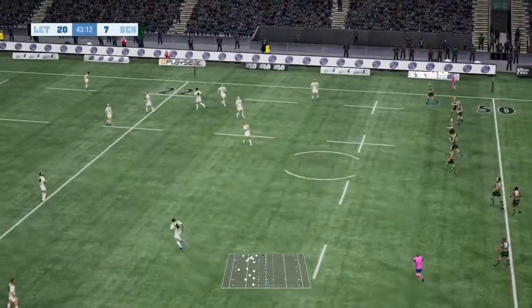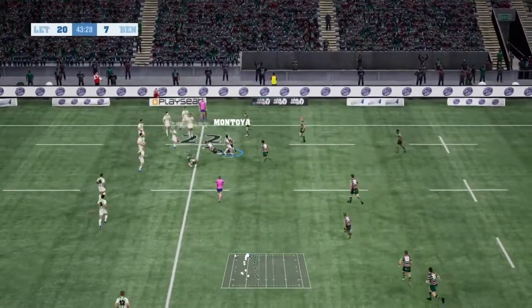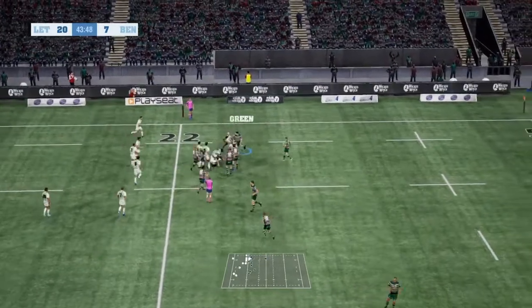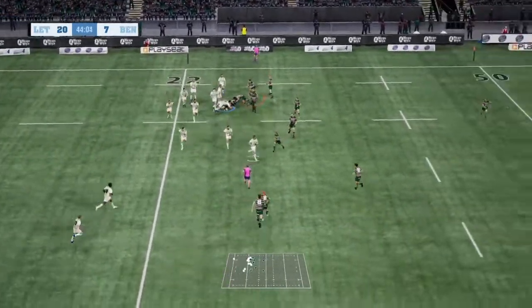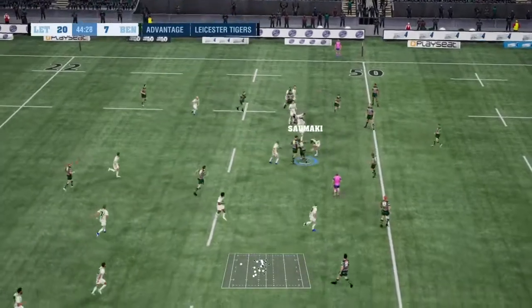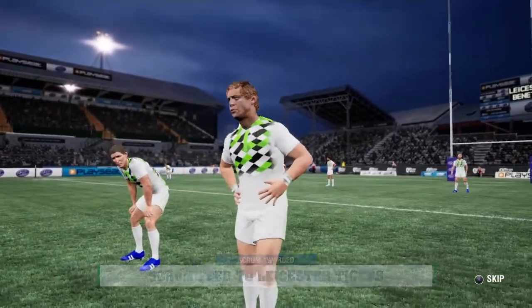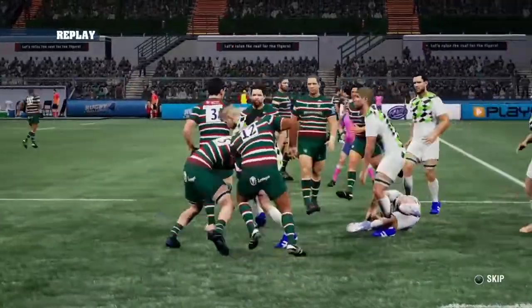Smith gets us going again. Kickoff taken in — he took a great catch. He was under all sorts of pressure too but he handled it well. Shut down with a brutal tackle. Powerful defence. And it's been intercepted. The ball lost forward. Hegarty picks it up. It was a dreadfully bad pass — he couldn't handle the ball and then knocked it on. He'll be annoyed at that.